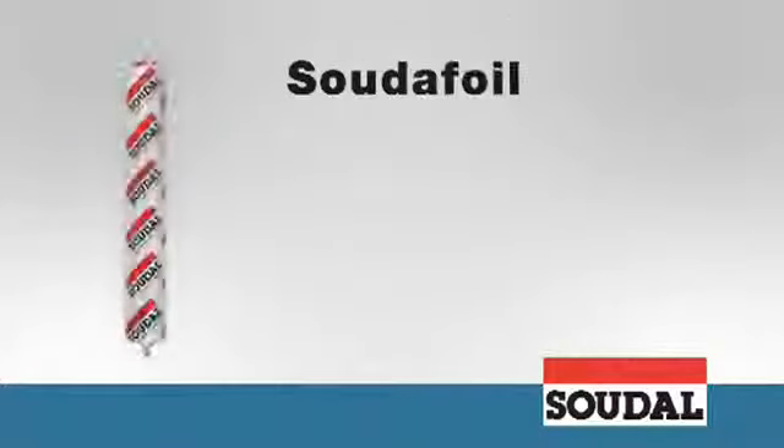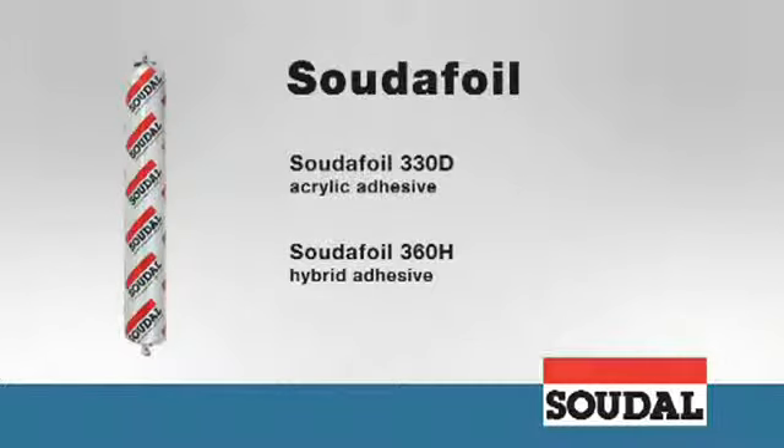Sudafoil glues perfectly complement both window films, providing a seamless seal with the brickwork and ensuring that corners remain airtight and the film stays in place.